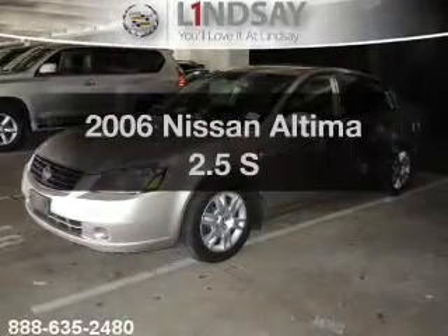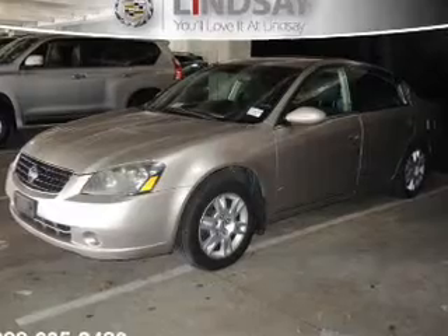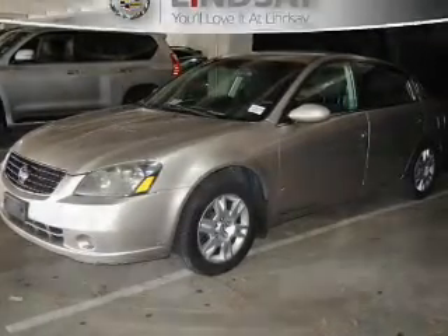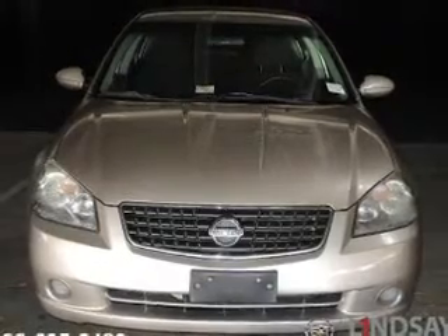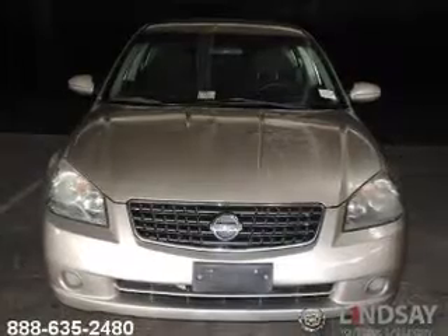Check out this 2006 Nissan Altima. Everything you need under one roof with this great vehicle. The powertrain includes front wheel drive with an efficient four-cylinder engine that responds smoothly to its automatic transmission. You will appreciate the safety feature of anti-lock brakes.